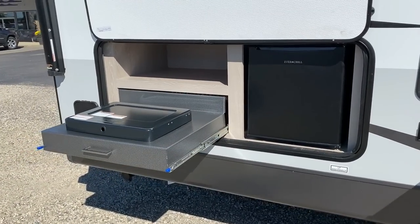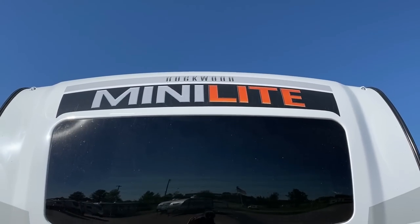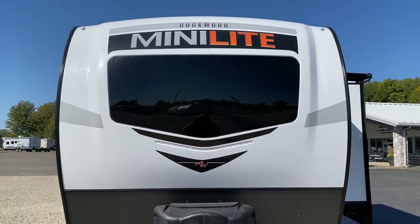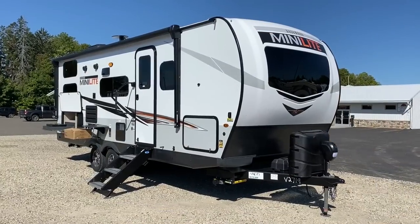So why is that? Because Rockwood's not actually the first one to make this floor plan, but they're the first one to dominate with this floor plan. I will absolutely argue, though, Freedom Express from Coachman does a very good version of that as well. I'll leave you a link in the video description to check that out.